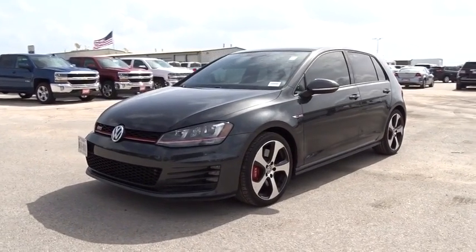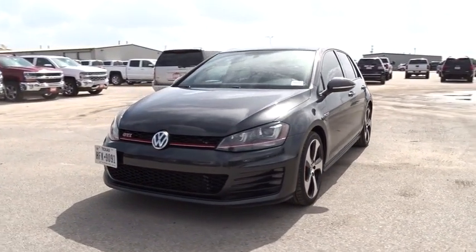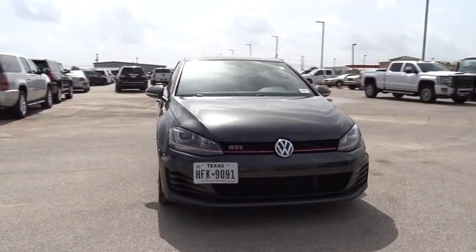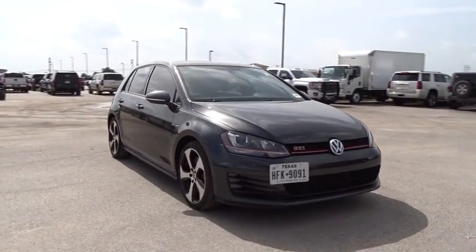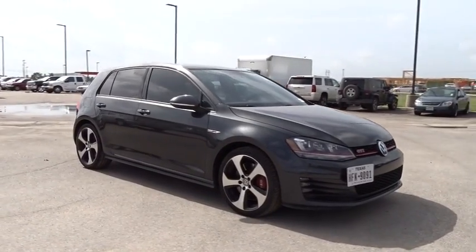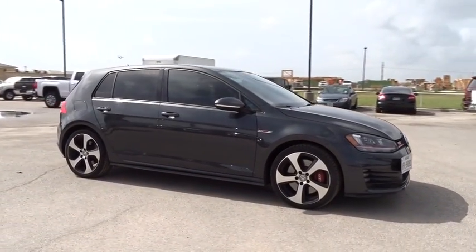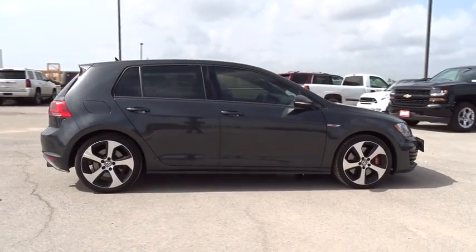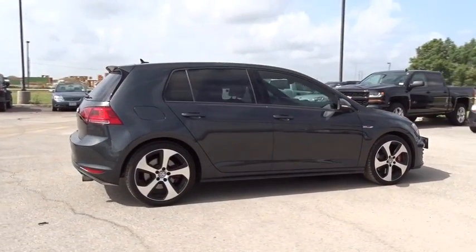2016 Golf GTI. This Volkswagen is considered by many to be the hot hatchback. The GTI is available in both 2 and 4 door models to easily accommodate up to 4 adults. A decent sized 15 plus cubic foot trunk is well shaped and easy to load. This vehicle has less than 25,000 miles.